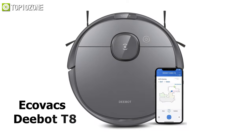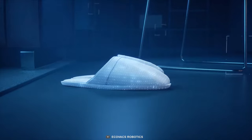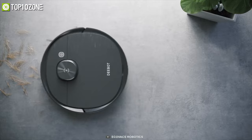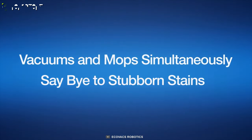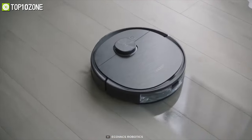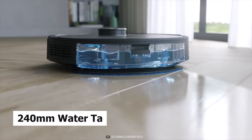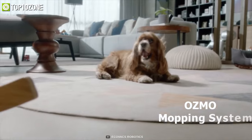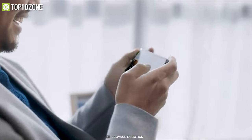Now get acquainted with the Ecovacs D-Bot T8, a robot vacuum cleaner that has superb cleaning performance with more coverage and fewer chances for missed spots. This cool cleaning gadget vacuums and mops simultaneously in one go, making cleaning easier and saving tons of time. With 1600 Pa suction and a large 240-milliliter water tank, it can cover more than 2000 square feet of area, while its integrated OZMO mopping system will satisfy your varying mopping needs.